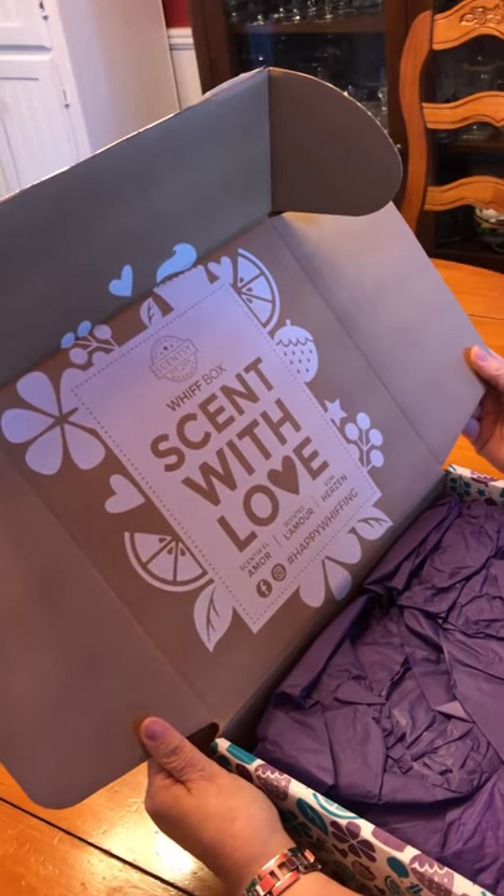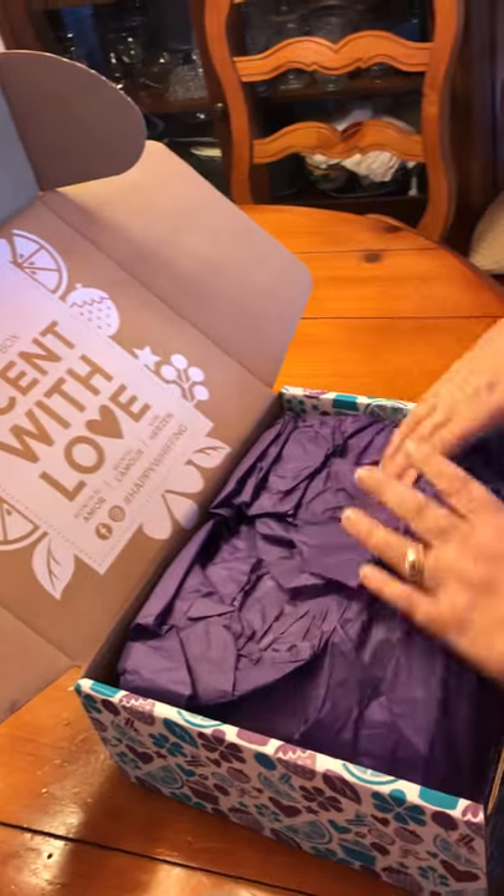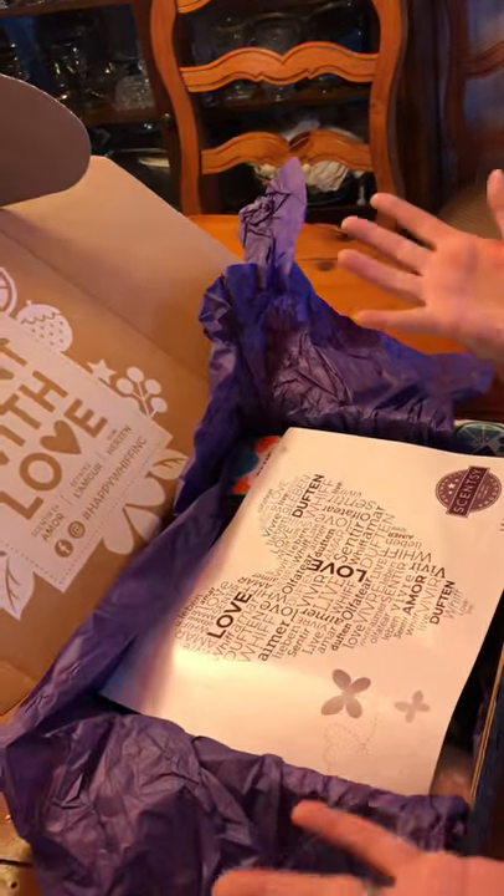Whiff box — Scent with Love. Happy Whiffing. Oh, it's just like a gift.